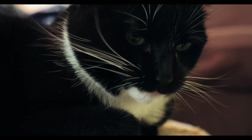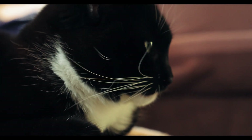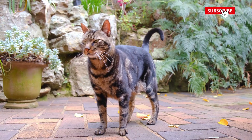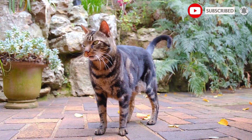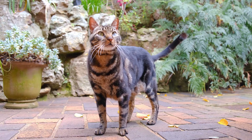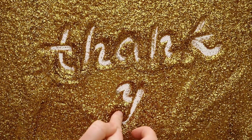Many people refer to Abyssinians as cats from the Blue Nile, believing they were the sacred cat of the Egyptian pharaohs. Others think that silver and brown tabbies with ticked coats were crossed in Britain to form the breed. The Somali is essentially a long-haired Abyssinian.